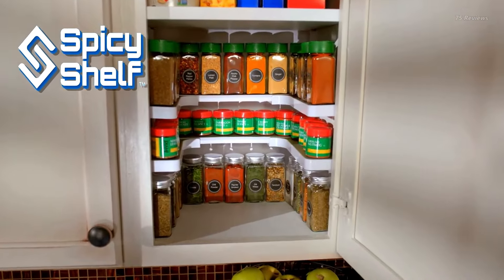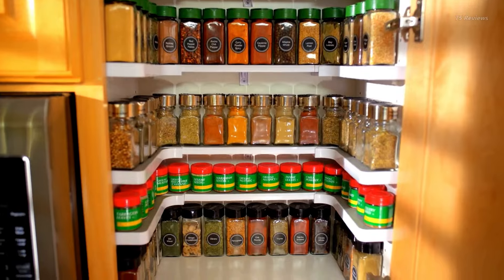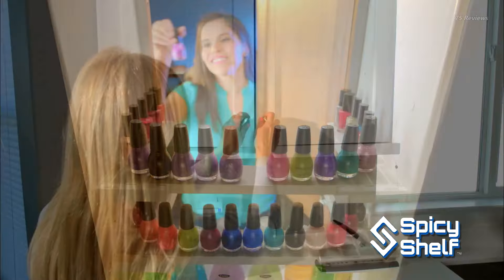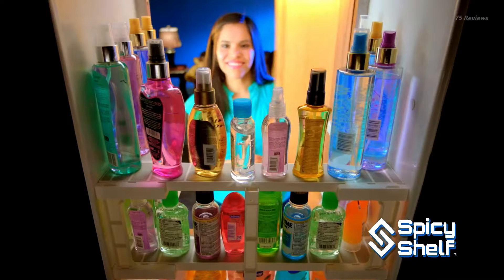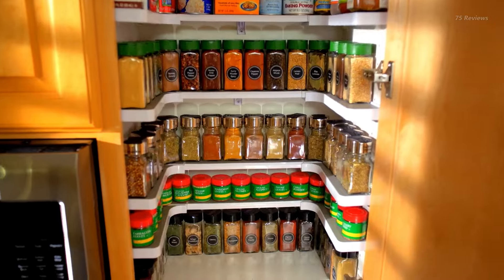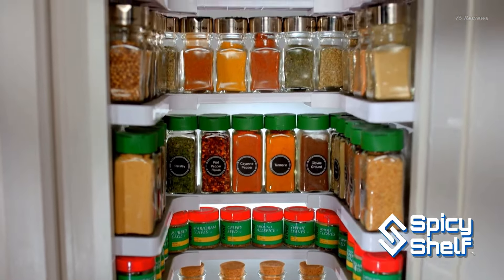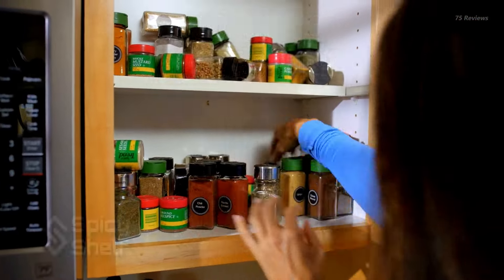Say goodbye to cluttered spice cabinets with the new and improved Spicy Shelf Deluxe Expandable Spice Rack. Designed five times stronger than the original, each sturdy shelf can hold up to 40 pounds. The upgraded non-slip rubber surface ensures bottles stay firmly in place. With the ability to expand from 7.5 to 17 inches wide, the Spicy Shelf Deluxe can organize up to 64 spice bottles for full visibility at a glance. The stackable design maximizes cabinet space for efficiency.